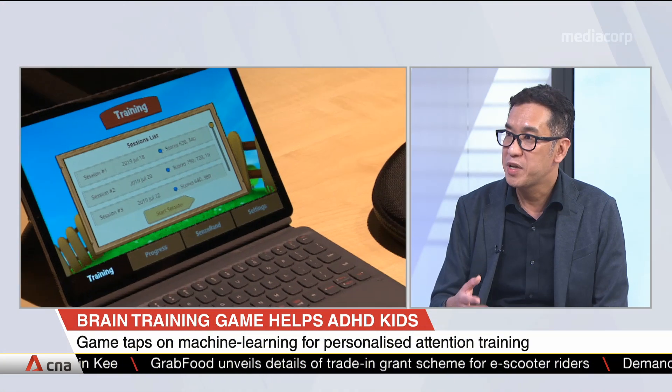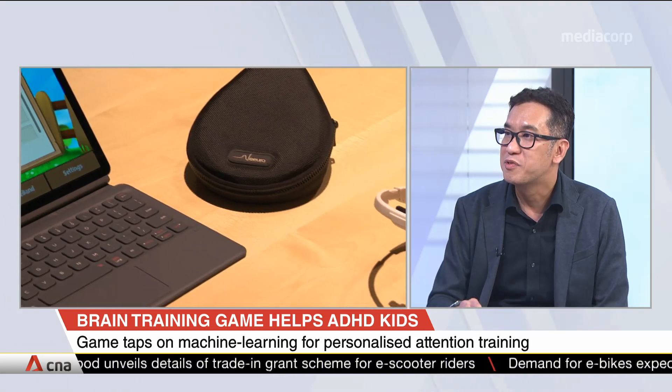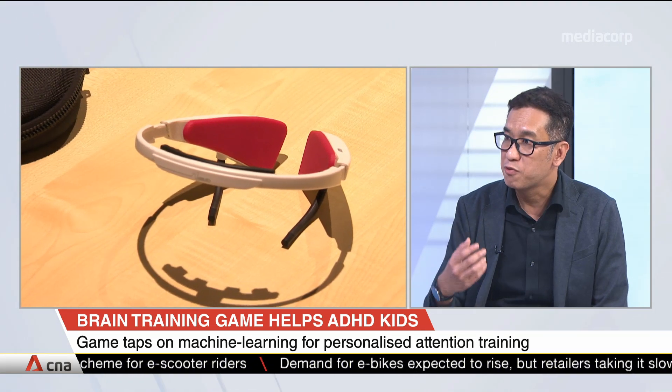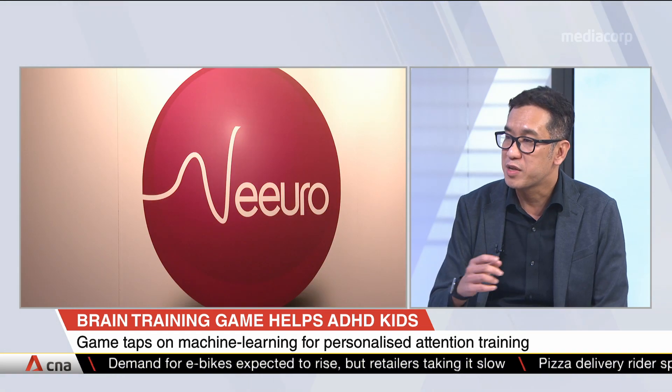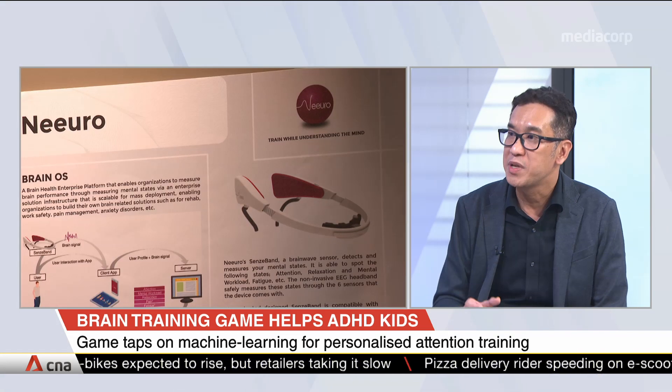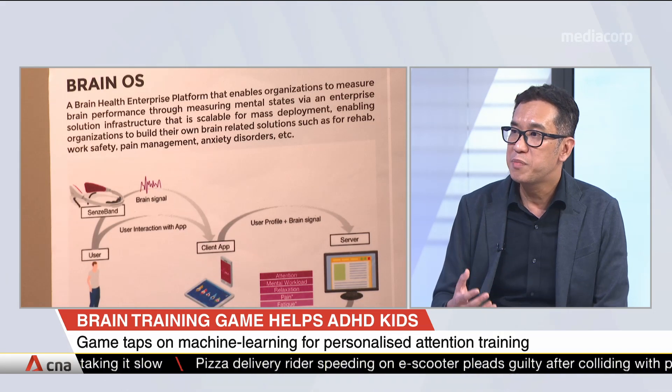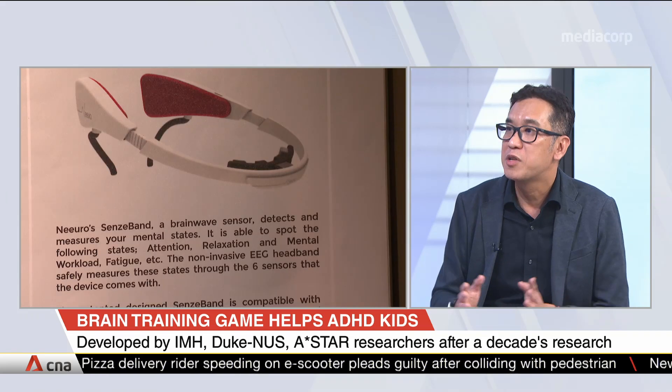So, how our brain training game works — Kogoland — the child actually has to focus to activate certain elements in the game. In Kogoland, we have a little bird. If the child is not focused or paying attention, the little bird doesn't move. So the objective for, say, level one is to focus, and the little bird will run as far as possible within a certain time period. He's challenging himself to sustain his attention — if he doesn't pay attention, the little bird stops.